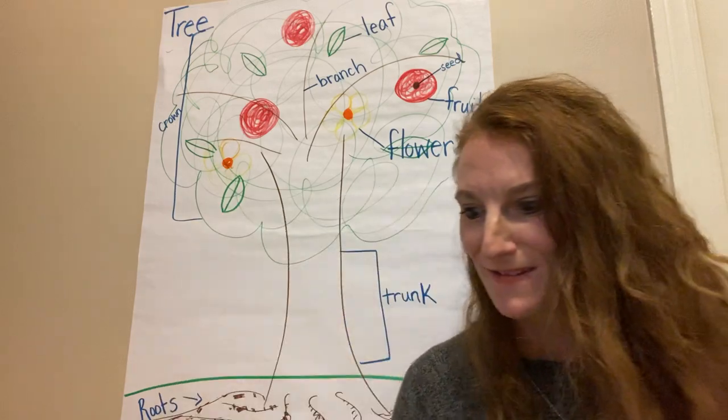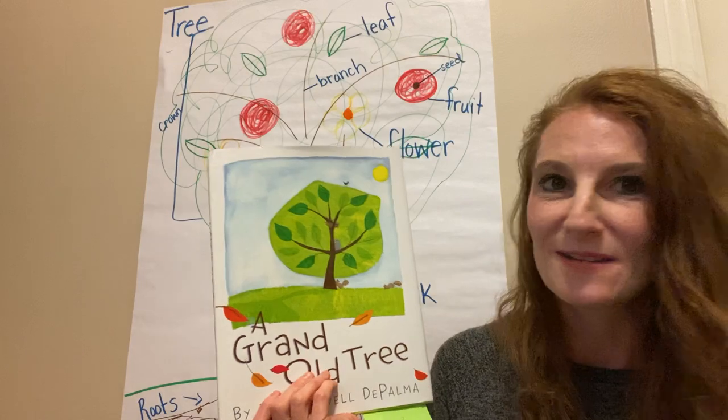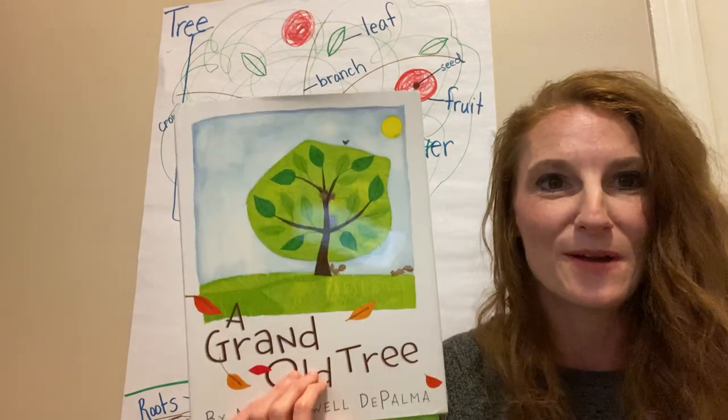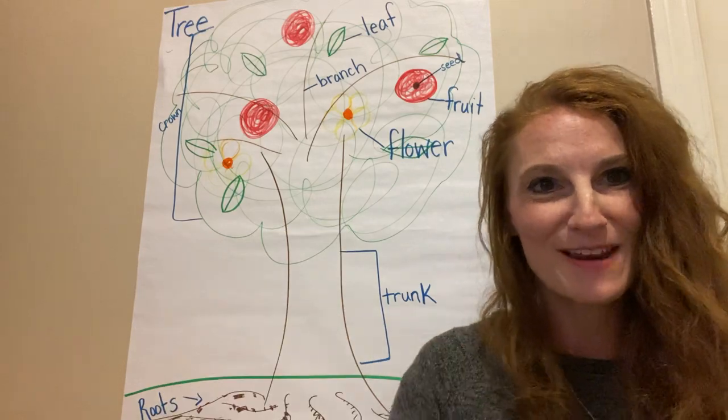Wow, we learned a lot from this story. I love this story. Remember, readers, that books can teach you so many things. So find some good books and read and learn some more today. Thanks for reading with me.